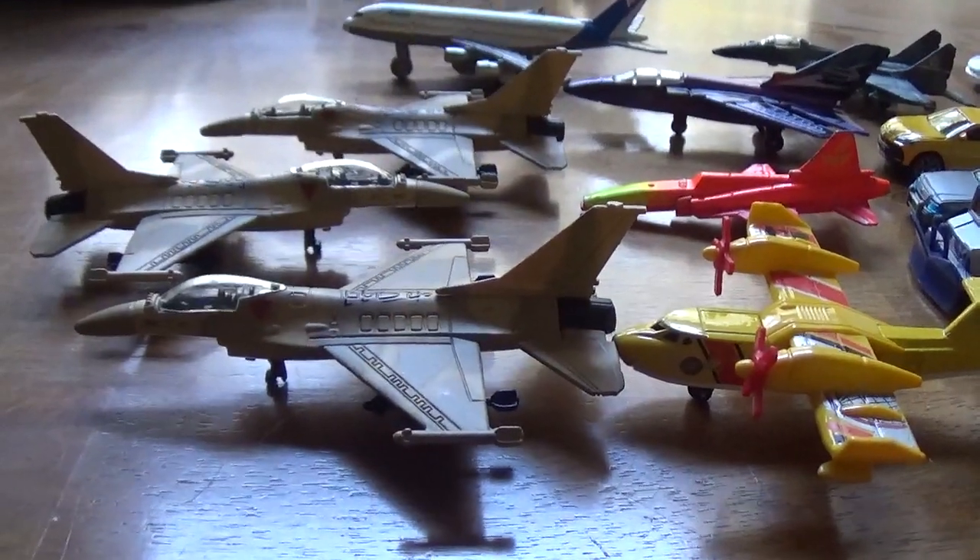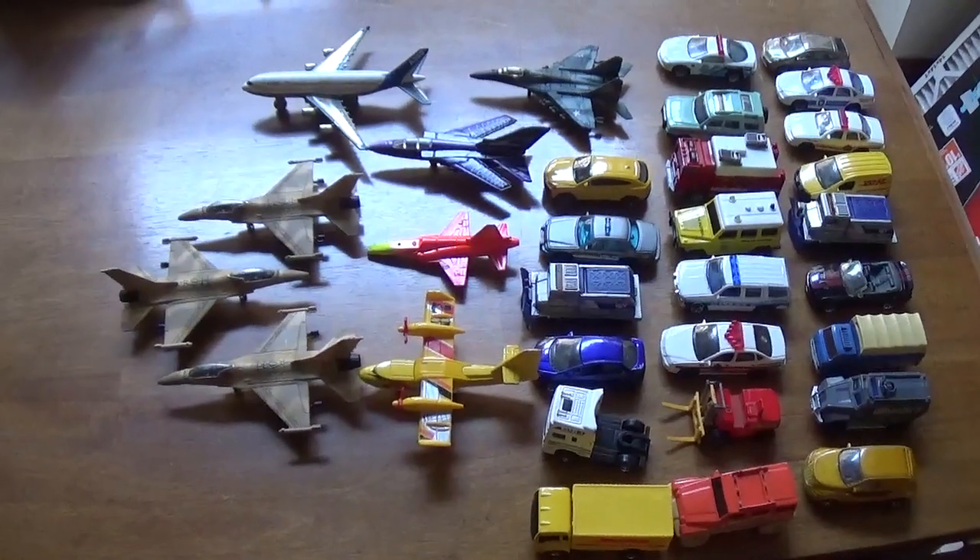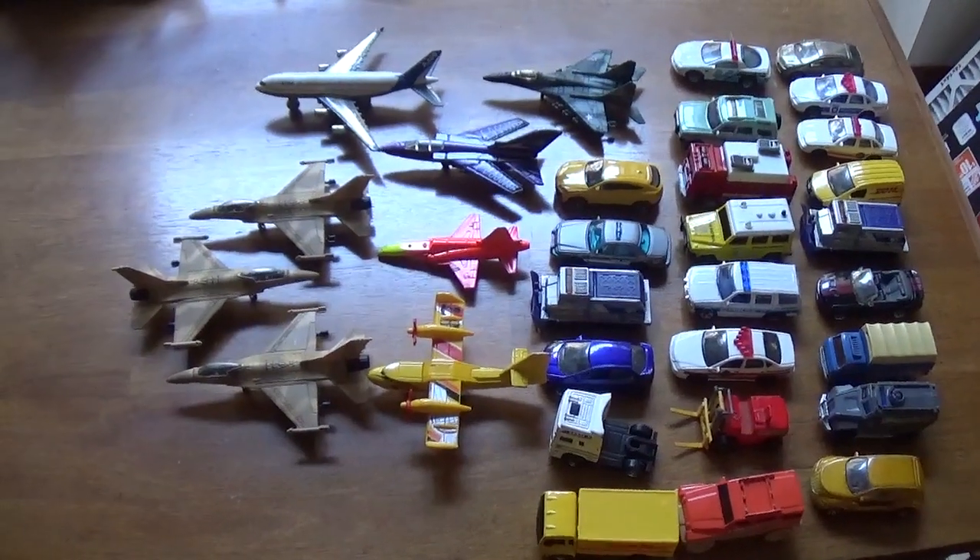Alrighty, that is going to do it for this haul. Might be the last one of the season, who knows. We'll see if we can squeeze any more in — probably this coming Sunday, hopefully. Thank you guys for watching.